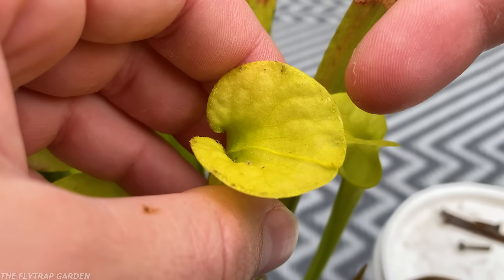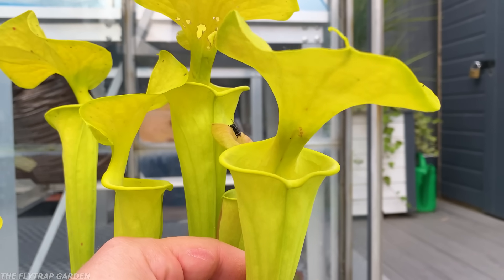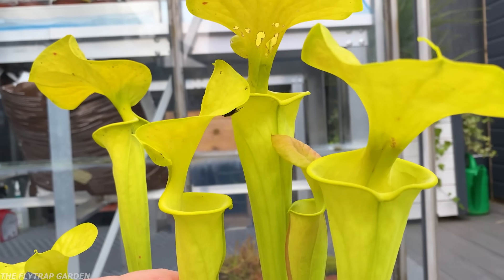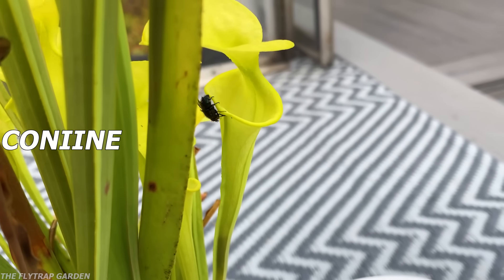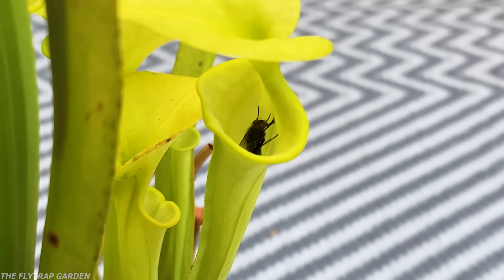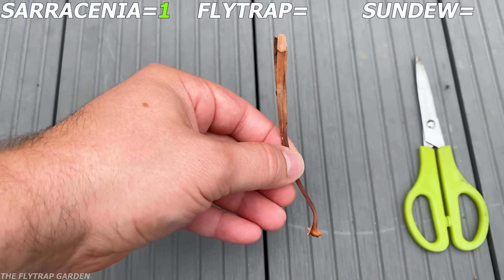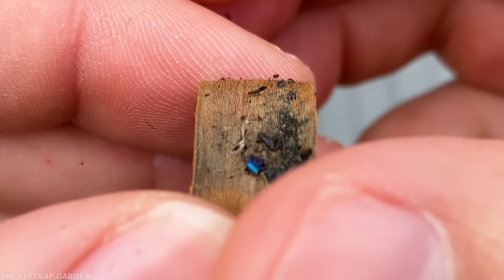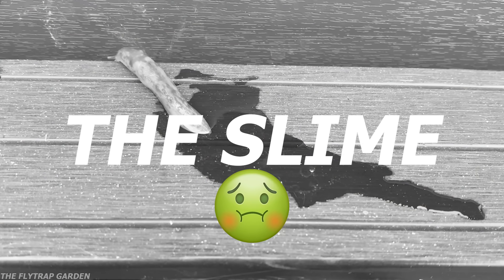Pitcher plants have sweet nectar all around the lid and body of their traps, which is how they attract and catch flies and wasps. However this nectar isn't just sweet — it's also addictive and toxic to most bugs because it contains something called coniine, which makes bugs drunk. So while they crawl around trying to get more nectar, they eventually slip and fall down the tube. The tube itself has slippery walls and downward-pointing hairs, kind of like a python's teeth, though I don't think this will do much to a slug since they have slime.